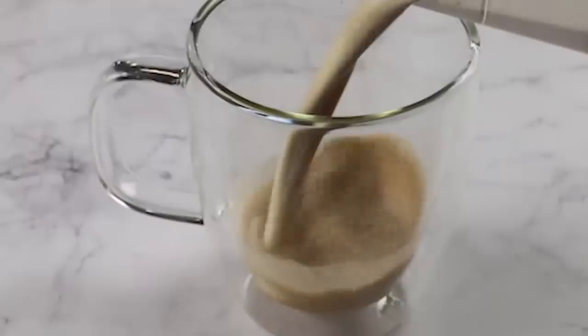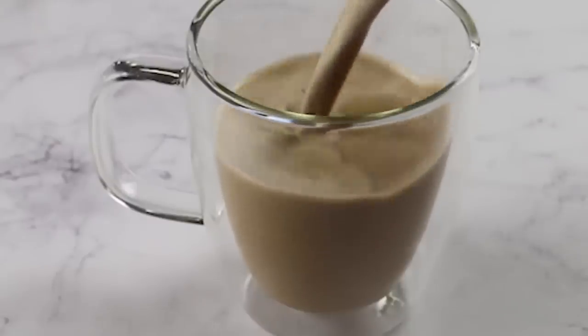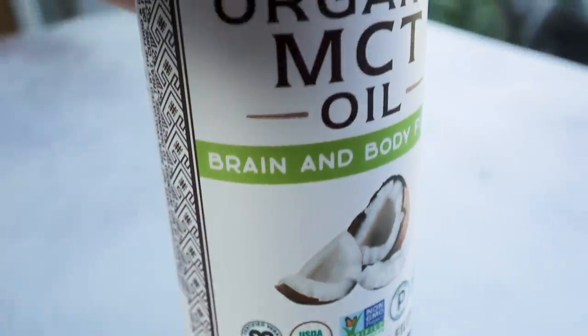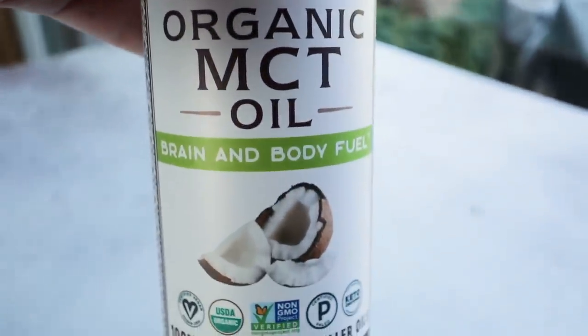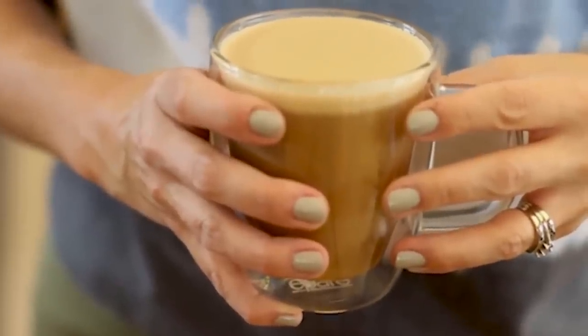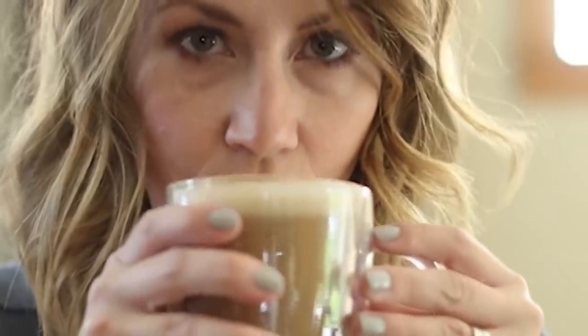Bulletproof coffee was first popularized around 10 years ago — people started putting butter and MCT oil in their coffee. It makes it super frothy like a latte and has health benefits like increased energy, better cognition, better focus, and it kept you full for hours. The MCT oil provides immediate energy for your brain, and the butter helps sustain you for a long time. I still love bulletproof coffee and have it from time to time, but it's helpful if you know how to use it correctly — first thing in the morning, generally just one cup. A common mistake is having multiple cups throughout the day, and sometimes even having breakfast on top of that.